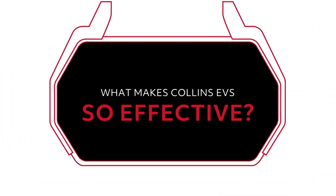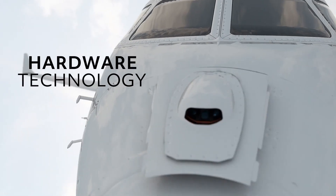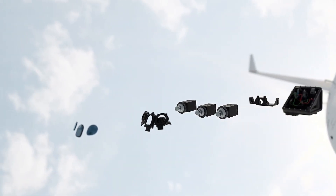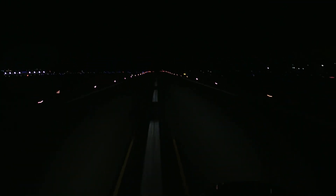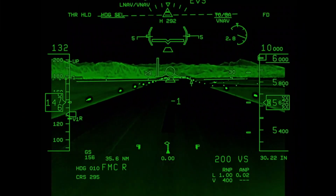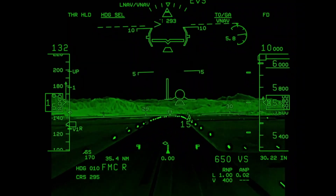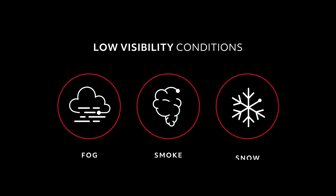What makes the Collins Aerospace Enhanced Vision System so effective? It's all about the hardware technology and the optimal combination of infrared and visible-spectrum high-resolution cameras. Our EVS enables terrain and object detection so pilots can see a real-time image of what's ahead that isn't limited by low ambient light levels or low visibility conditions like fog, smoke, or snow.